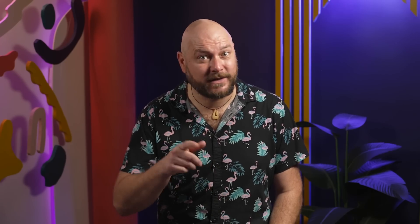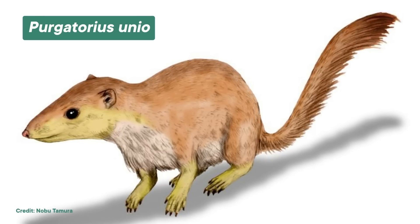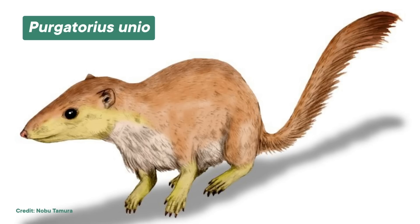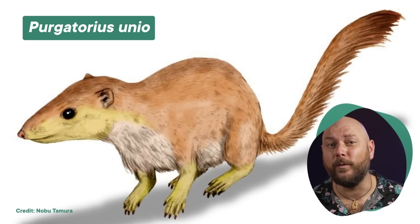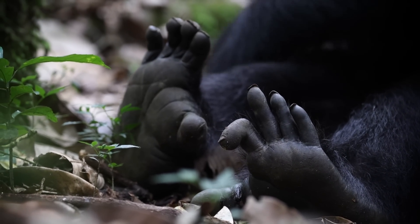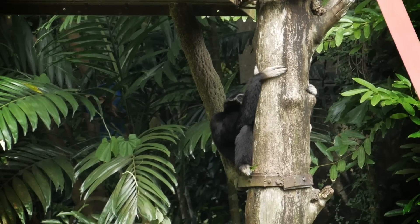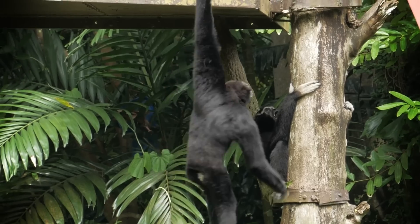For our tree-dwelling primate ancestors, that flexibility was key. Primates popped up around the time that the dinosaurs kicked the bucket, and we took what our tetrapod ancestors gave us and really ran with it — or more accurately, swung with it. Non-human primates are known for having not only flexible hands, but also hand-like feet, and being able to do a lot with them, like grabbing onto tiny branches. The more complex movements you want to make, the more movable joints you need. So it makes sense that arboreal primates that spend a lot of time in the trees also have a lot of bones in their feet.